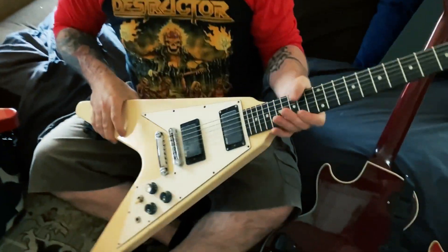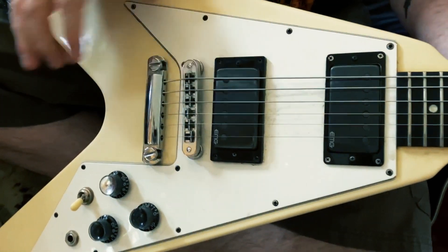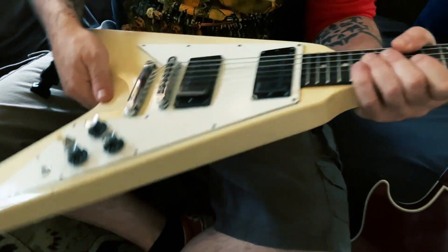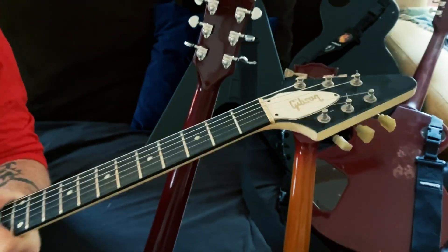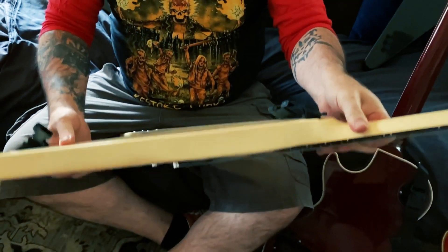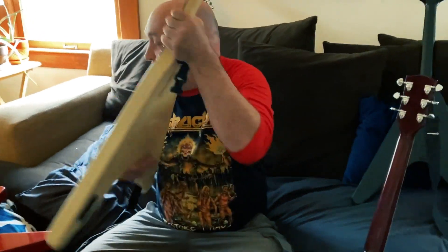There's another 96. This one has the EMG 57/66 combo in it — really good sounding pickups, a really good set. I've beat this one up quite a bit over the years, but these Vs are great, especially the 90s ones.